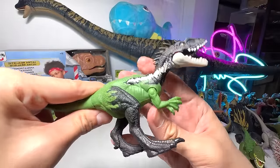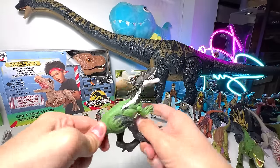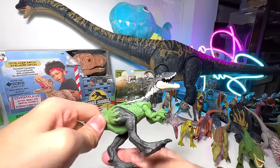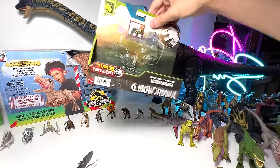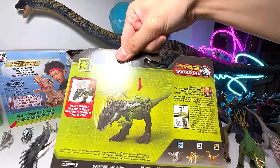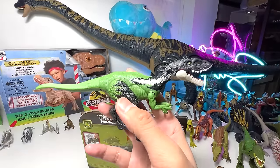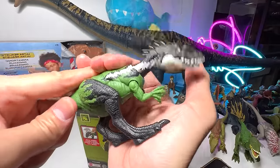It actually comes with a movable neck. Not too sure how it actually works — let's try moving the legs. I'm not too sure how this works. Perhaps it has a button. You have to press the body down. Ah, there you go — it basically works a little bit like the Raw Strikers. Very cool, I like it a lot.